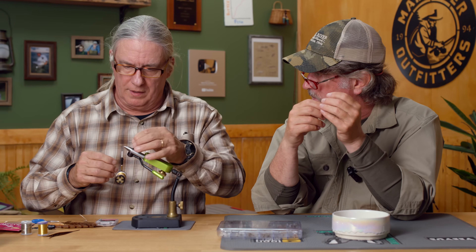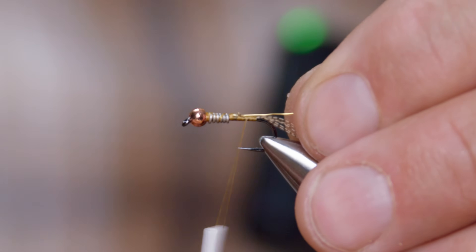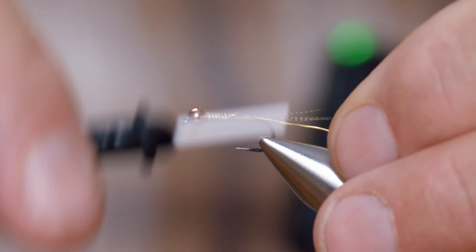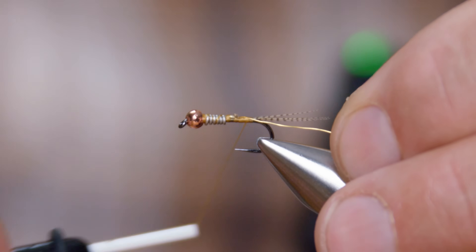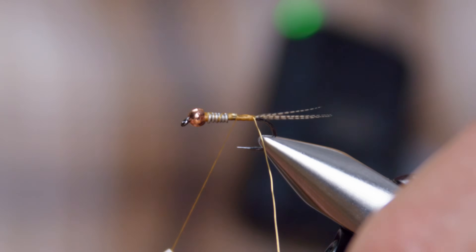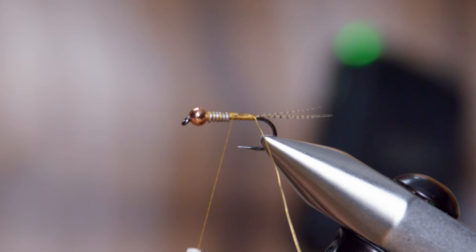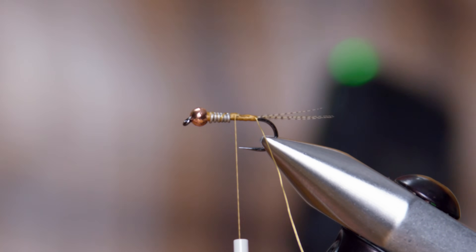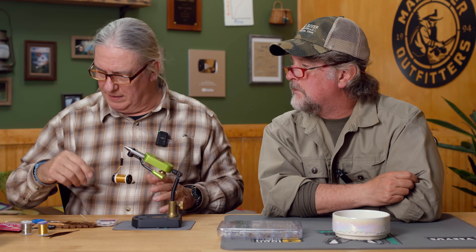Not just on aquatic macro-invertebrates like mayflies and caddisflies — on baitfish as well. Darters, they all have those fine dark markings. I do like to put my wire on the far side of the hook from me. I'm not going to counter-wrap the wire and I don't want to jostle the tail — it'll become evident in just a minute.